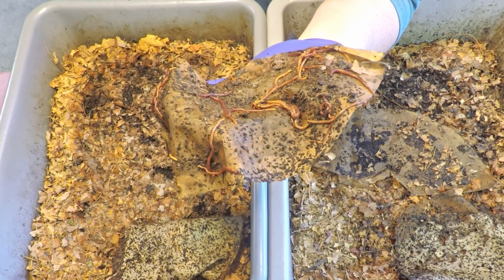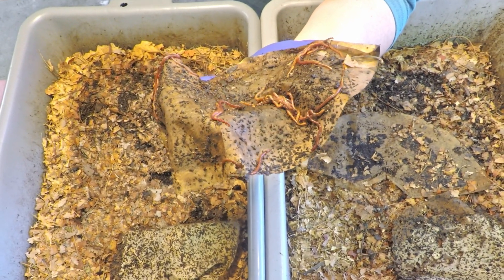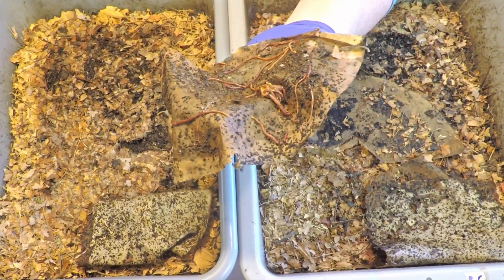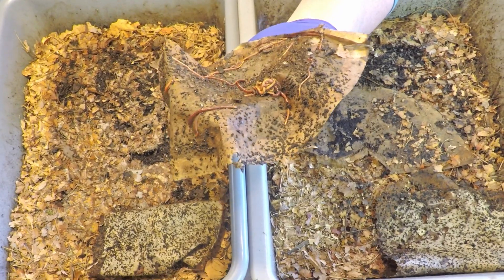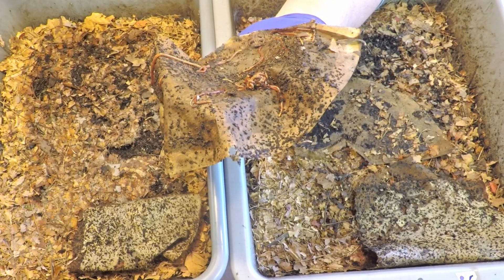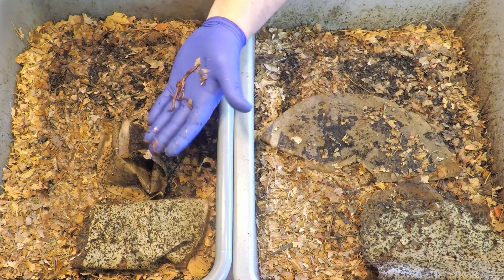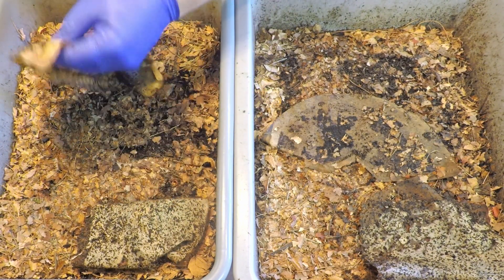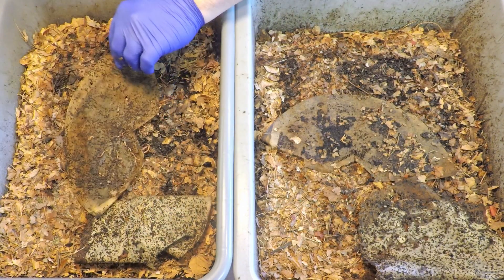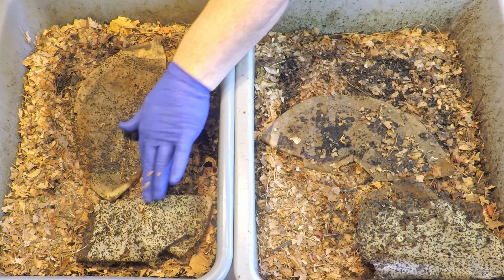I guess they don't really appreciate being out here in the bright light. I wondered what would happen if I just held still for a minute or two. I don't know how long that was — 10 minutes, 12 minutes, at least 10 to 13 minutes of me holding that thing in front of the camera.